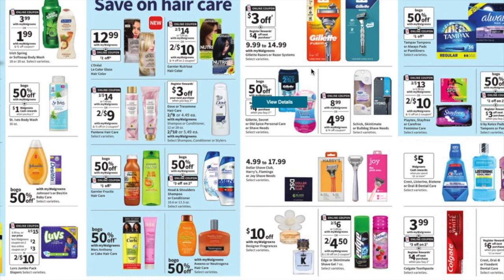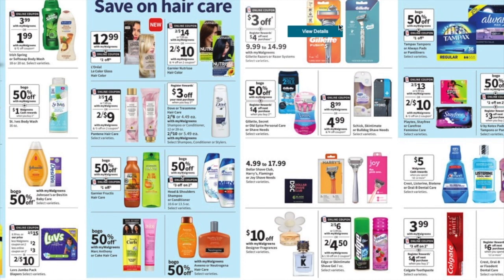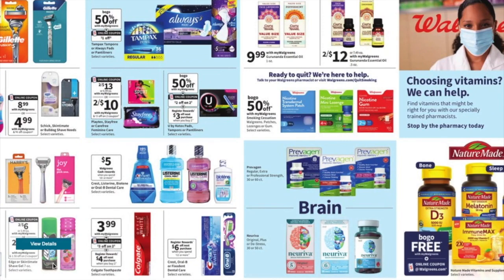Dove shampoo and conditioner looks like it'll be two for $8, then you get a $3-off-three register reward when you buy three. For Gillette, the lowest price is usually $9.99, then you get a $3-off coupon with a $4-off register reward. The Colgate deal is $3.98 each — buy two, use the three-off-two digital coupon, pay $4.98, get a $4 register reward, making them just 98 cents each, and it does say just toothpaste.